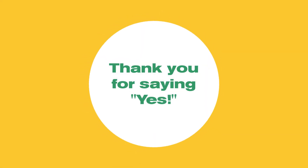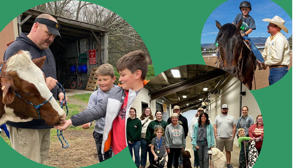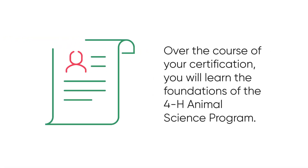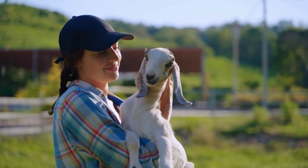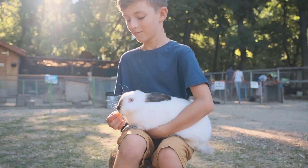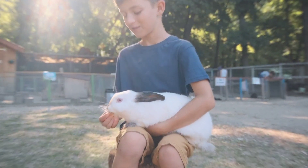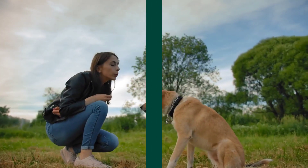Thank you for saying yes to becoming a Kentucky 4-H Certified Animal Science Volunteer Leader. Over the course of your certification, you will learn the foundations of the 4-H Animal Science Program. This knowledge will equip you to play a pivotal role in effectively coordinating your county's animal science program area and fostering the development of youth participants with oversight and assistance from your county's 4-H Youth Development Agent.